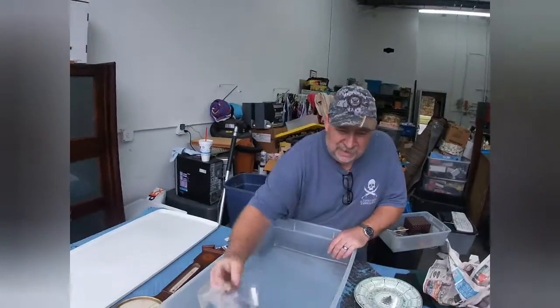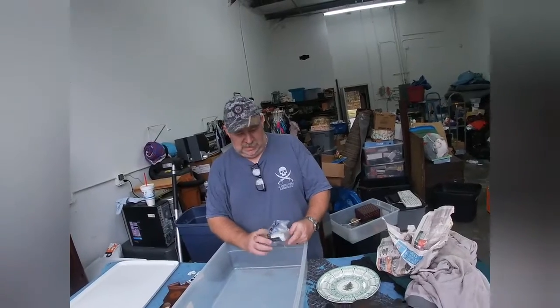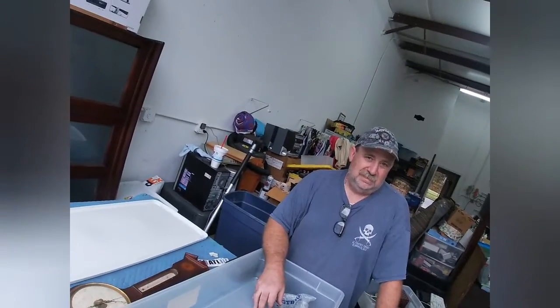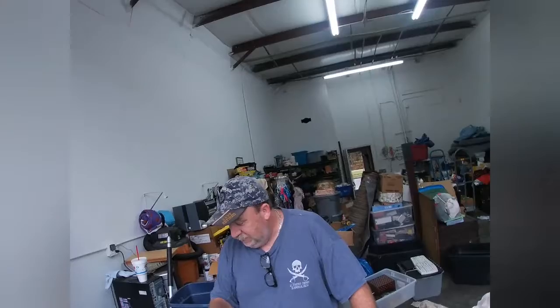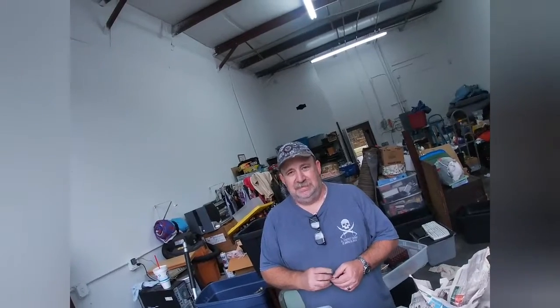We'll leave you for today and see you tomorrow. We might give you a peek inside a couple of units — not fun units, not big units, just the ones we bought over at Compass Storage that we haven't emptied out yet. We're going to clear those out tomorrow. Make sure you like, subscribe, and share — we'll see you next time. Peace, bye-bye!